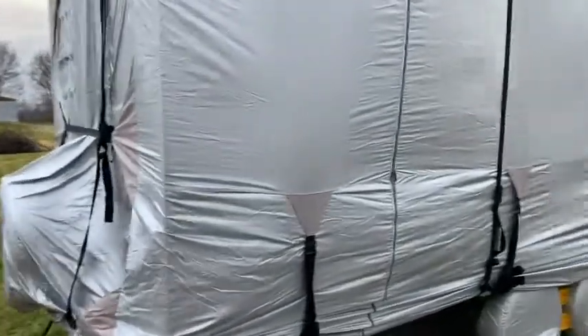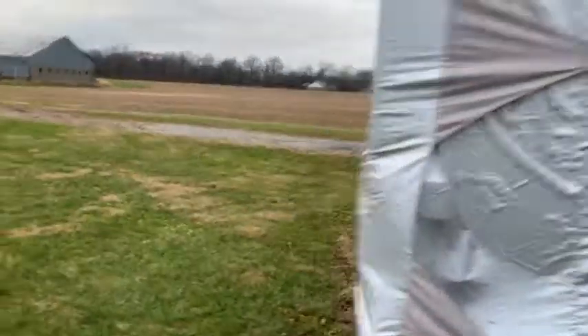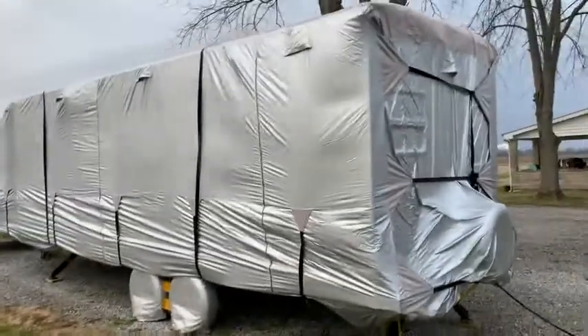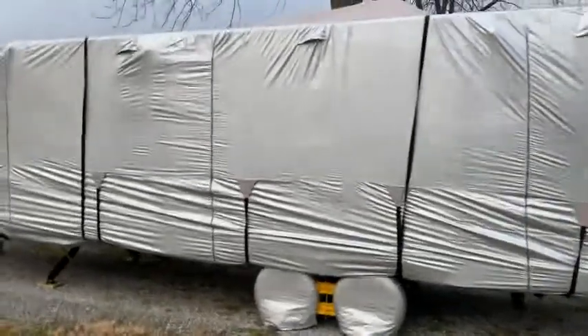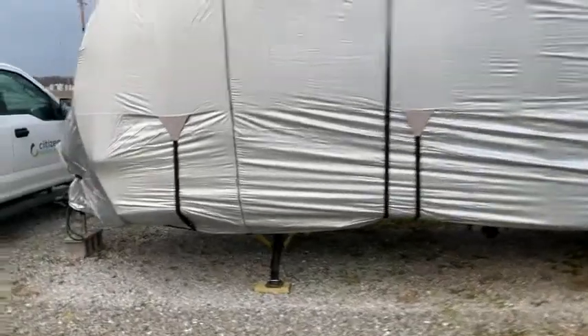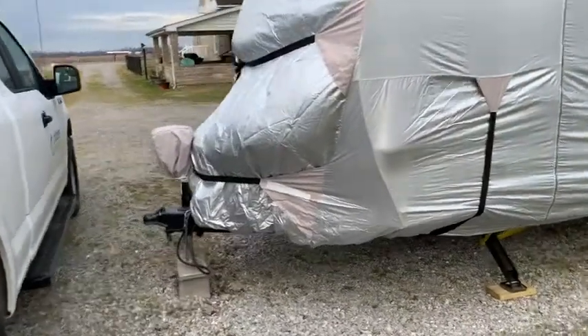My camper is about 28 and three-quarter foot long, so I ordered the appropriate size for that. It covers the spare tire and the gas bottles. It actually would reach all the way over the tongue jack and the hitch too if I wanted, but I decided not to.